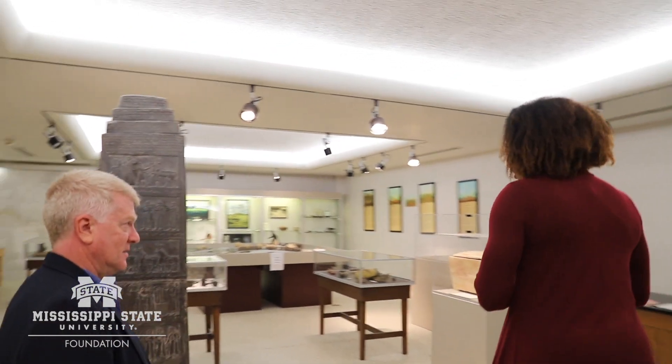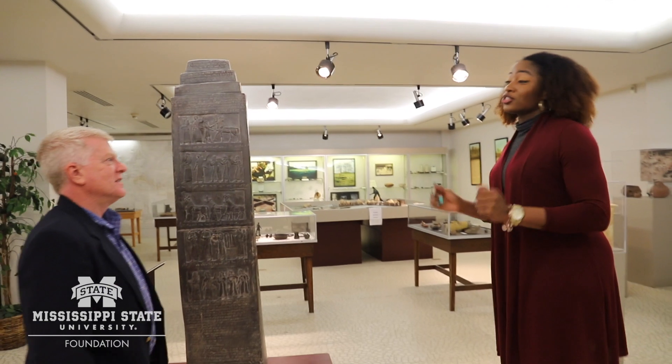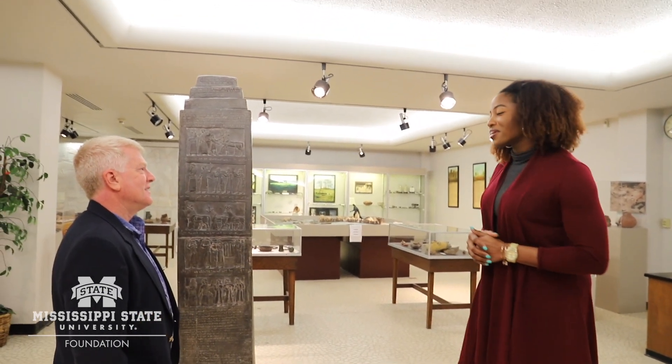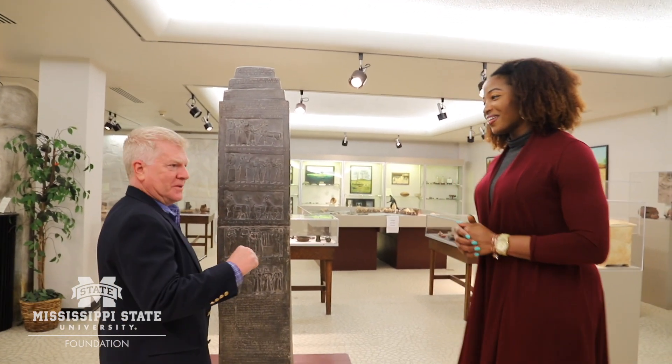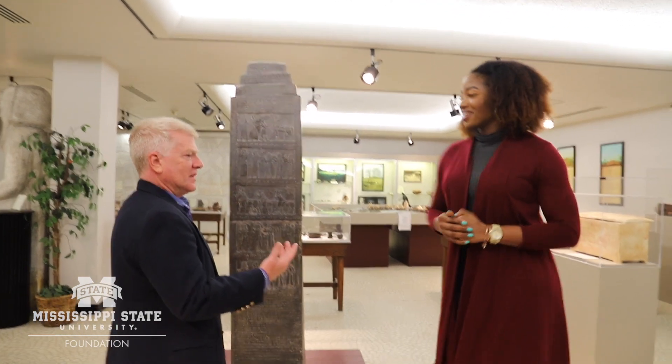If I was a student trying to apply to your program, what advice would you give to me? Why should I be here? I'll show you exactly what I would do — I would take them to my lab and I would show them what we have. Let's go ahead.